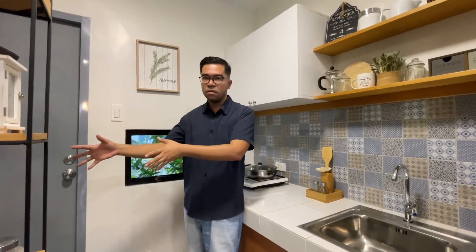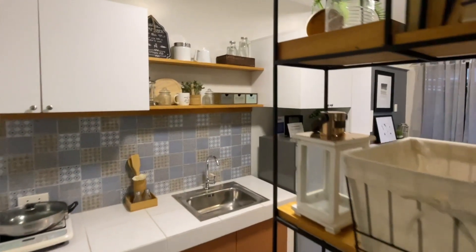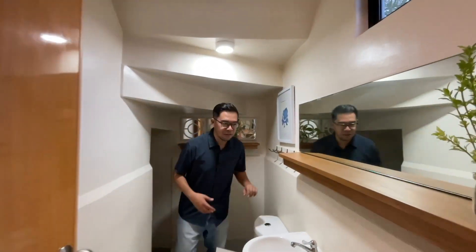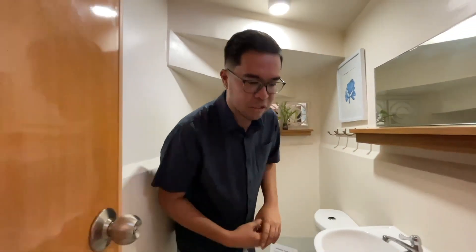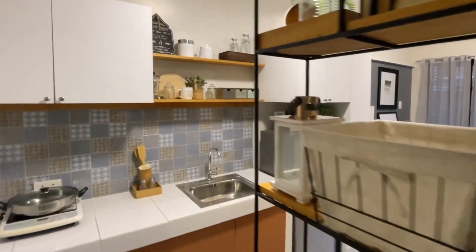One feature also added by the Amita townhouse is that it has a common toilet and bath downstairs. Come on in — I'm going to show you how big it is. One unique feature of the Amita townhouse unit is that the common toilet and bath has an additional storage space. You can actually put additional things there, and it could also serve as your laundry area at the same time. Alright, let's go up.